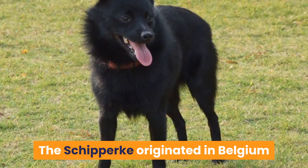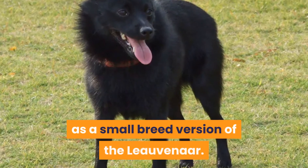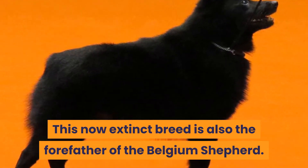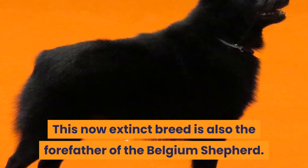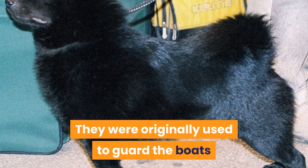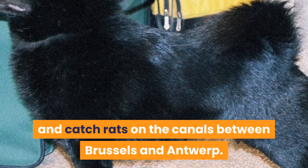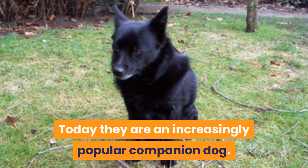The Schipperke originated in Belgium as a small breed version of the Leuvenaar. This now-extinct breed is also the forefather of the Belgian Shepherd. They were originally used to guard the boats and catch rats on the canals between Brussels and Antwerp. Today they are an increasingly popular companion dog.